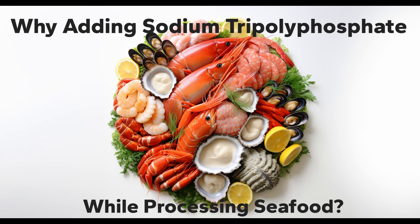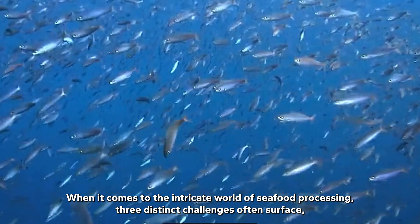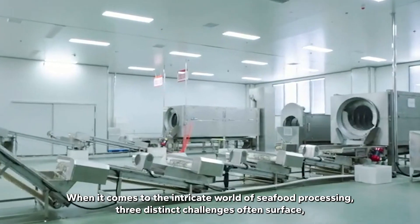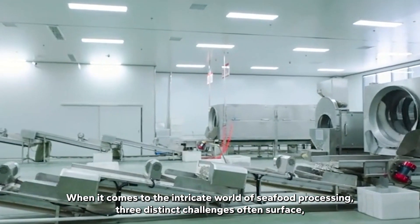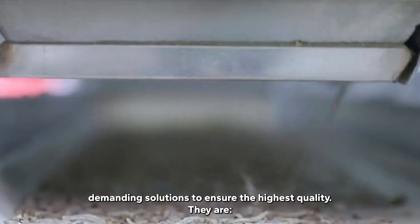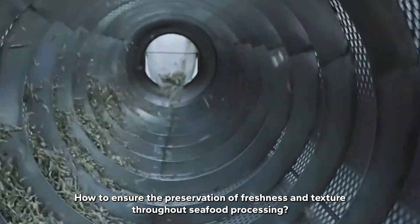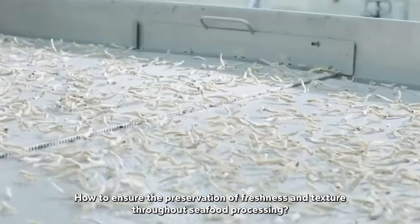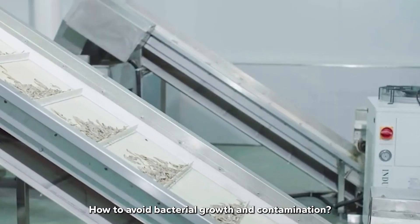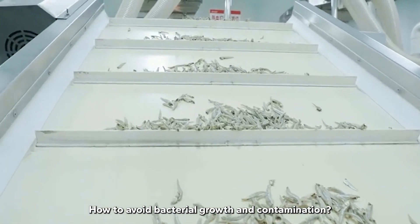Why add sodium tripolyphosphate while processing seafood? When it comes to the intricate world of seafood processing, three distinct challenges often surface demanding solutions to ensure the highest quality. They are: how to ensure the preservation of freshness and texture throughout seafood processing, how to maintain vibrant color and appearance, and how to avoid bacterial growth and contamination.